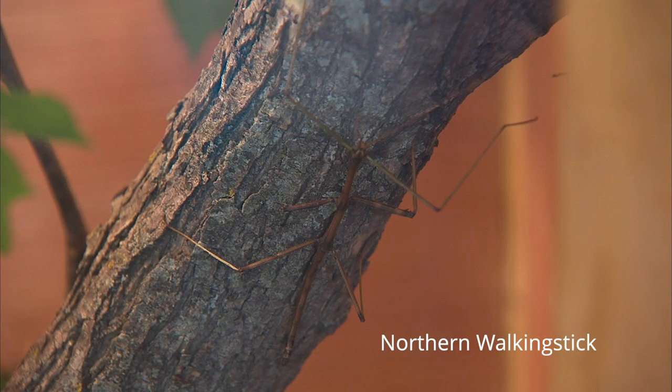I'm Aaron Goodwin, and I'm a zookeeper at Tulsa Zoo, and we're here in Wildlife Trek, and we're going to be talking about our native walking sticks. We display the northern walking stick, which is one of the most common walking sticks in North America.